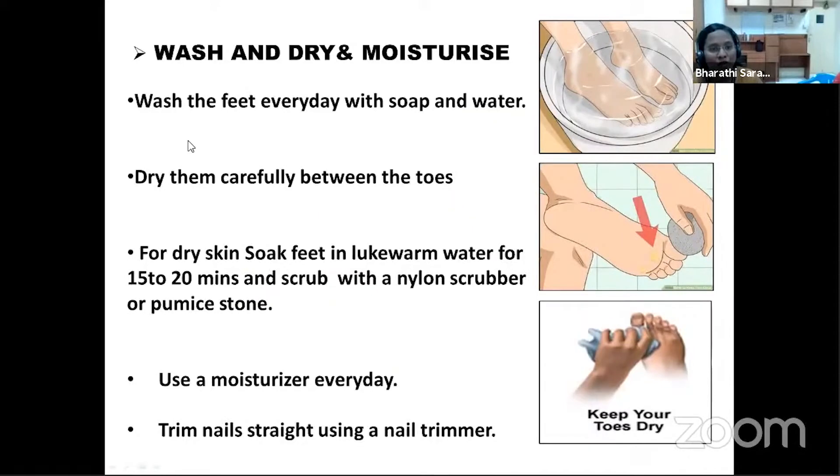Regular washing of the feet — just as we take care of our face — should be advised. Patients should wash the feet every day with soap and water and dry them carefully between the toes. For patients who suffer dry skin due to neuropathy, it is good to soak their feet 15 to 20 minutes in lukewarm water and use a nylon scrubber to scrub hard areas and remove any debris.